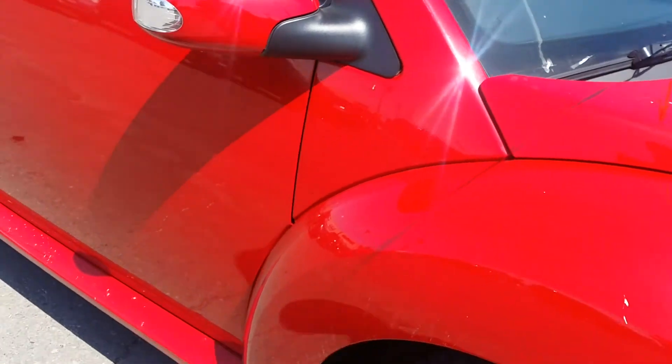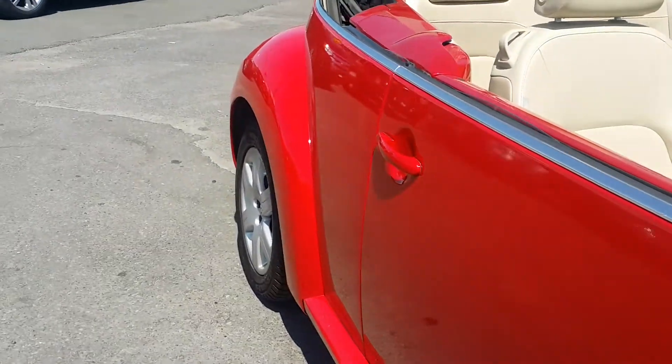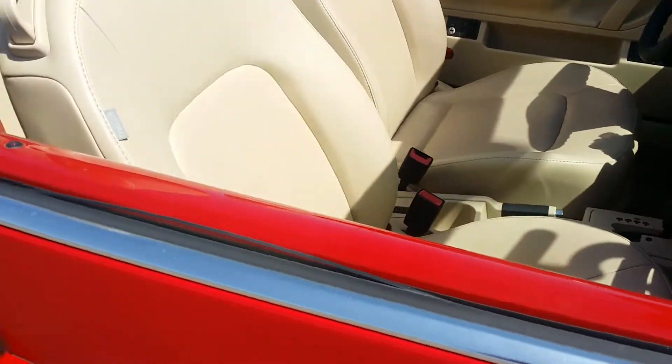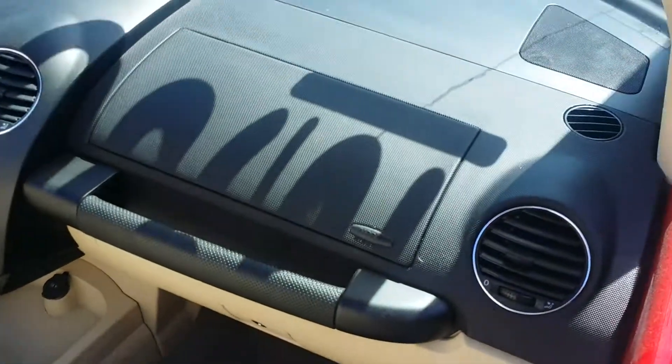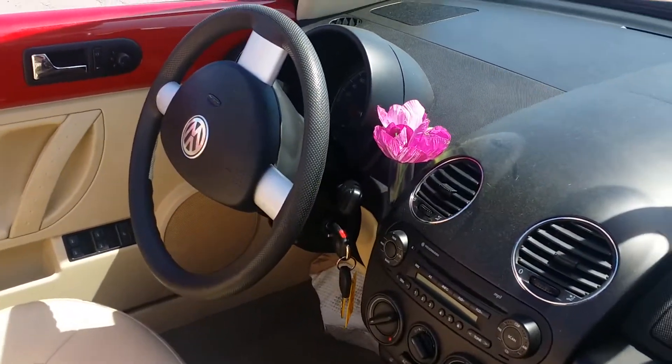Around the side of the car again you can see very good shape, no major body damage anywhere down the doors. The inside you do get your flawless tan leather interior, no marks on the dash or anything like that anywhere to be found. Yes, the purple flower is included.